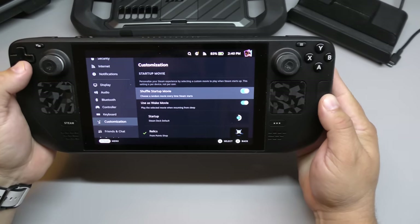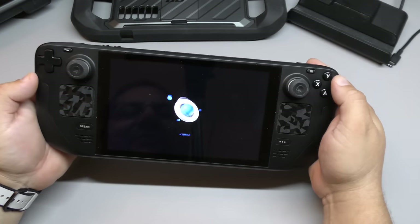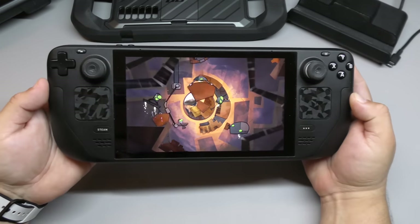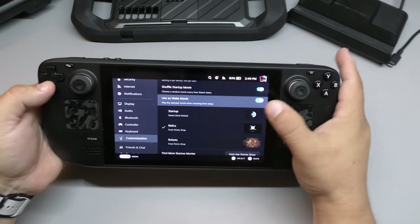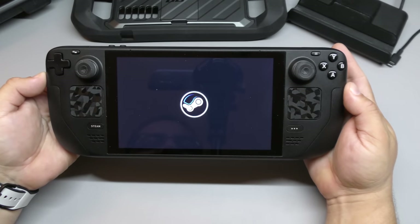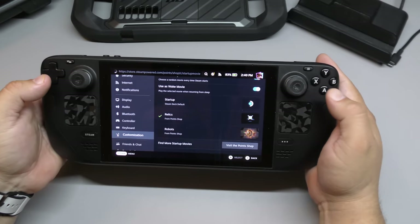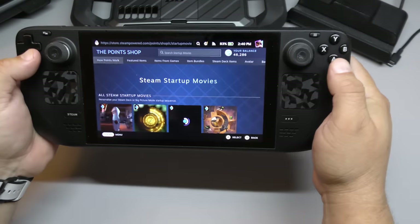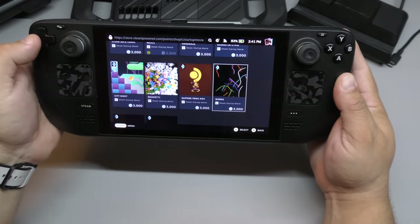For example, one feature is customizing your startup movie. You can apply different animations that play when your Steam Deck turns on — and I have it set to random, so sometimes it shows one animation and sometimes another. If I want to add more, I can visit the store and use the points you earn while playing games on Steam. There are a lot of options available and they'll keep adding more.